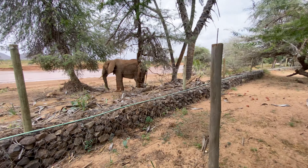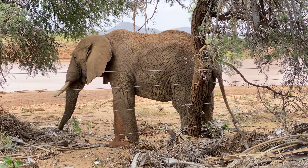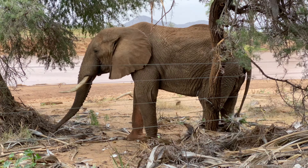Oh my god, so I'm just waiting for my lunch here in the hotel at Ashnell San Buro camp and guess what did I find? This is a giant African elephant just simply chilling here.